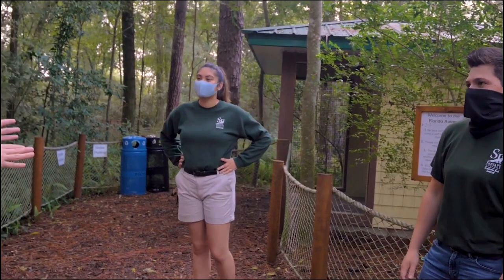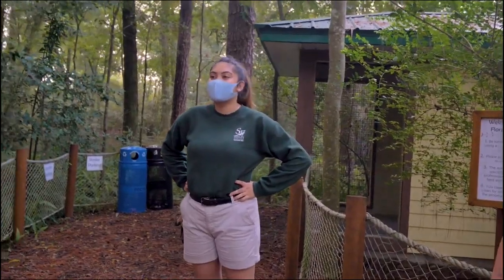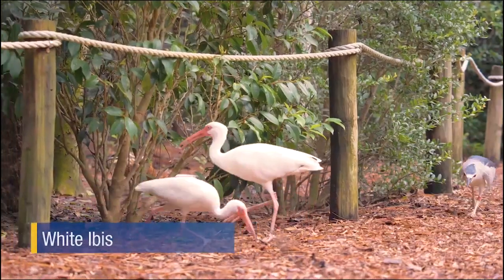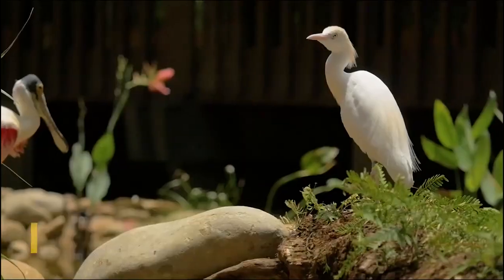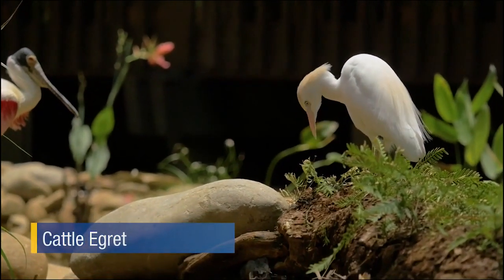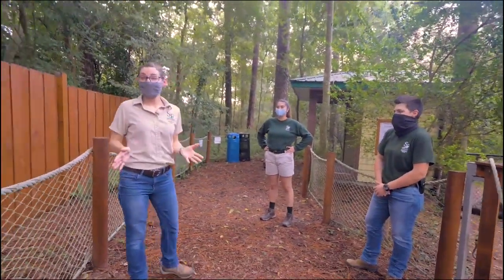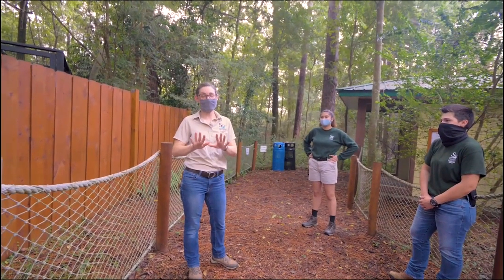Because we have so many animals in the enclosure, we actually need to do this thing called stationing, where the animals will go to their areas where we throw the food and receive their fish or mealworms. Right now we actually do have breeding season, so this limits aggression between all of the animals in the enclosure. The next animals we're going to meet really love fish too — but just prepare yourself because we're about to have cuteness overload.